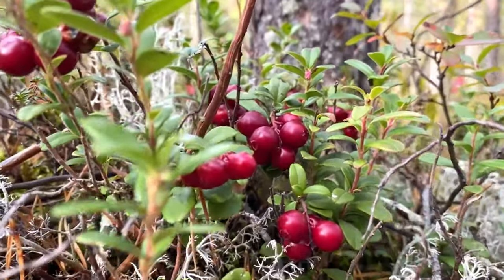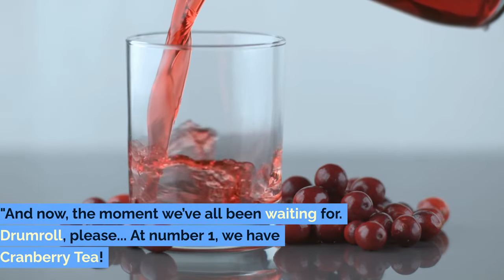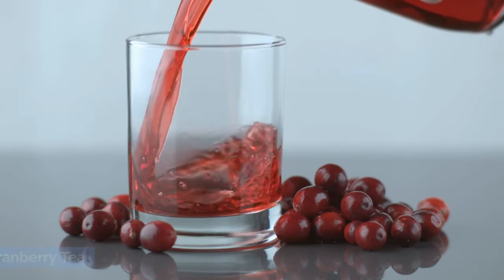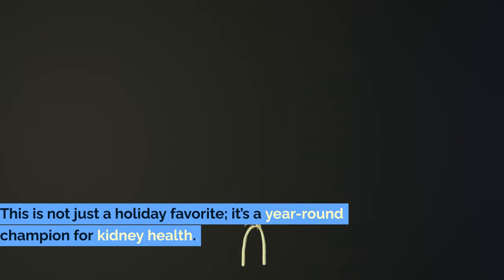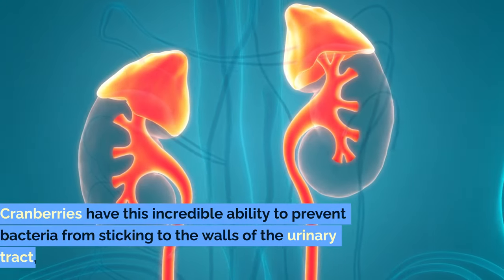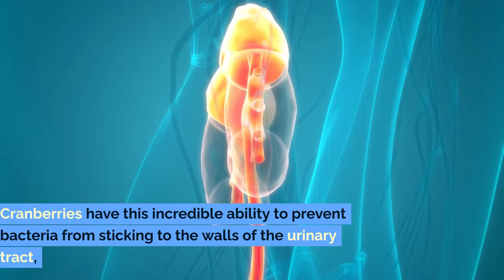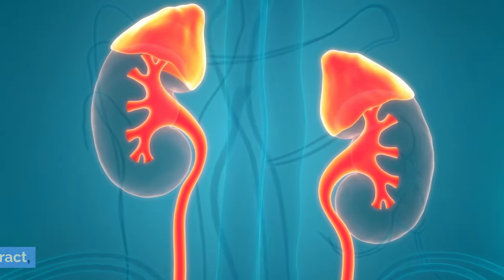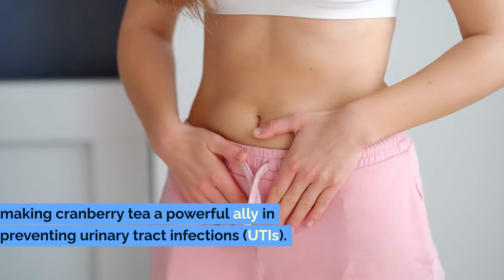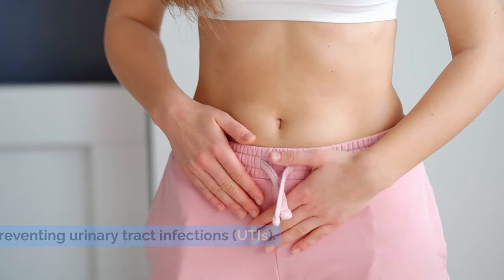Number 1: Cranberry Tea. And now, the moment we've all been waiting for — drumroll please. At number 1 we have cranberry tea. This is not just a holiday favorite; it's a year-round champion for kidney health. Cranberries have this incredible ability to prevent bacteria from sticking to the walls of the urinary tract, making cranberry tea a powerful ally in preventing urinary tract infections, or UTIs.